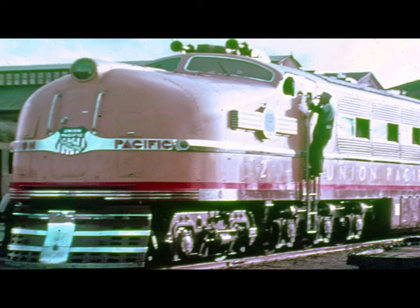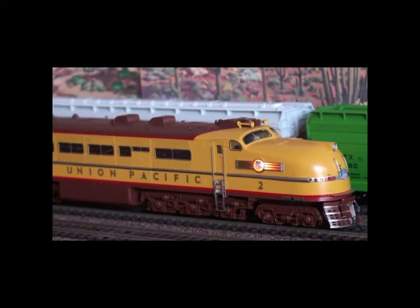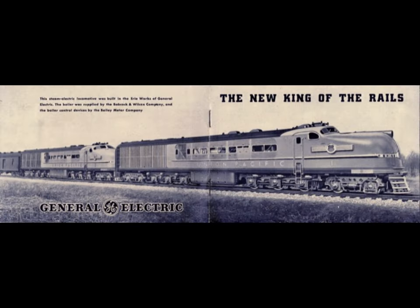Both locomotives had Babcock and Wilcox water-tube boilers, as well as specialized Bailey Meter Company equipment designed to automatically fire and regulate the boiler. Each boiler regularly operated at 920 degrees Fahrenheit and 1,500 to 1,600 pounds per square inch of boiler pressure — higher than any existing steam locomotive and much higher than contemporary conventional steam locomotives. The GE1 and GE2 stored enough oil for an operating range of 500 to 700 miles.